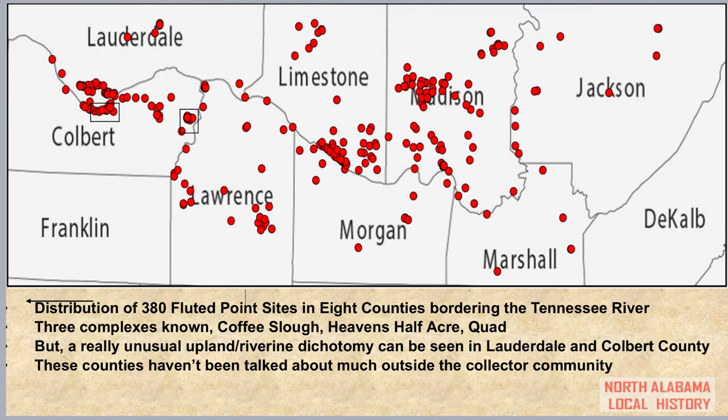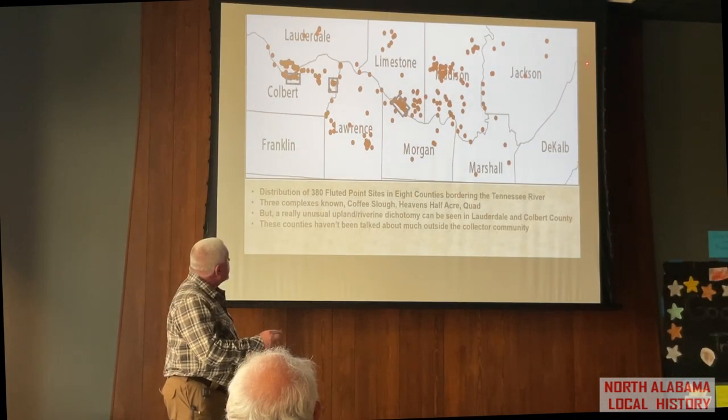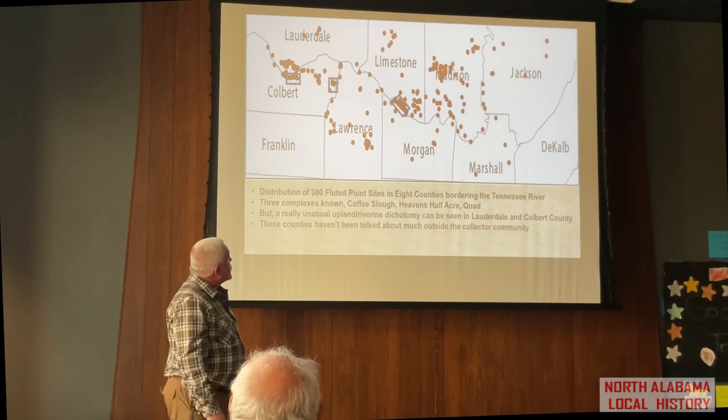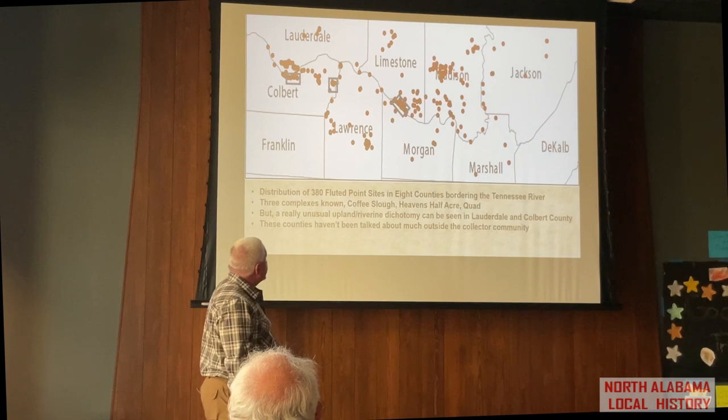This is a site distribution map of fluted point sites in North Alabama. We have 380 fluted point sites just in the counties bordering the Tennessee River. You can see there are some very discrete clusters of sites occurring in unique areas.